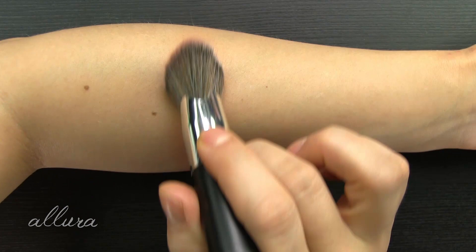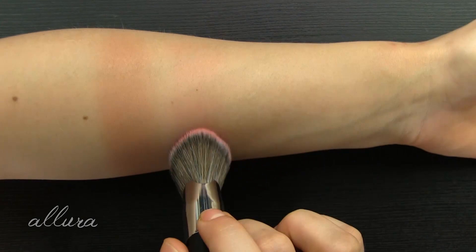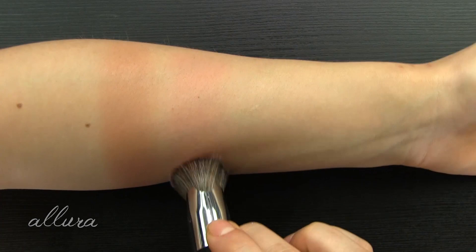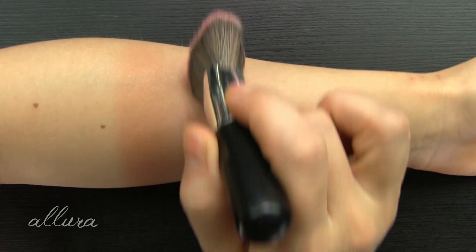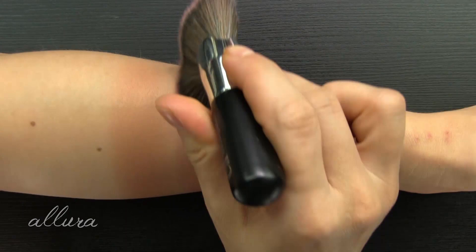Next swatch is shade 200 So Peachy, which is a really nice bright peachy shade with a pink undertone. Applying a second layer shows the color builds nicely — you still get a flush of color that's easy to work with. It doesn't look clown-y or anything like that, and this one also has a subtle luminosity to it.